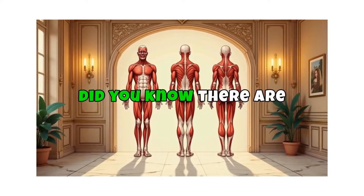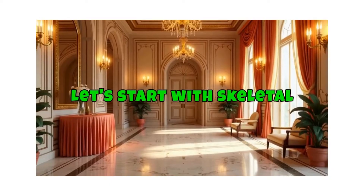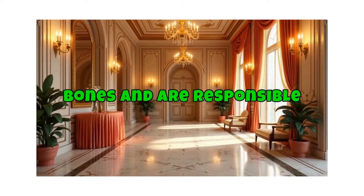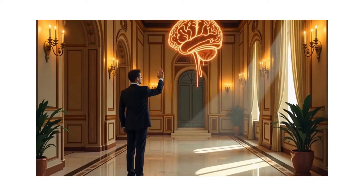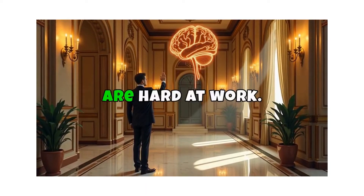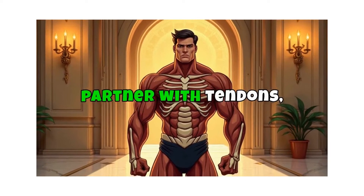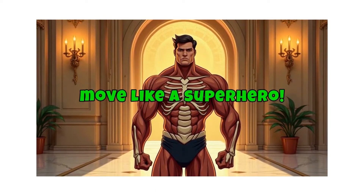Did you know there are three types of muscles in your body? Let's start with skeletal muscles. These muscles are attached to your bones and are responsible for voluntary movements — that means you control them. Every time you walk, run, or even wave, your skeletal muscles are hard at work. They partner with tendons, which connect muscles to bones, helping you move like a superhero.